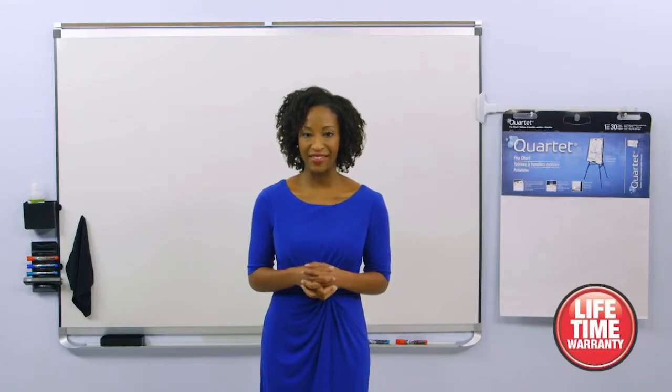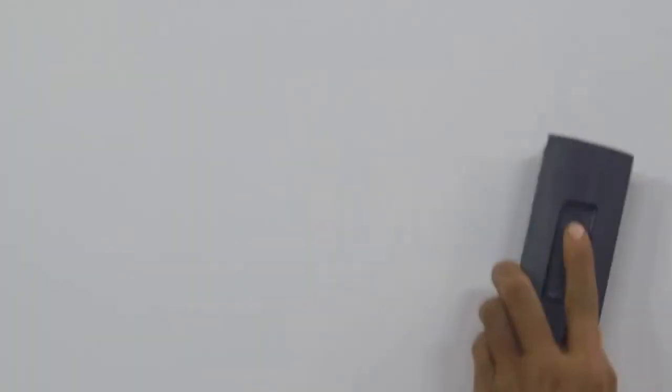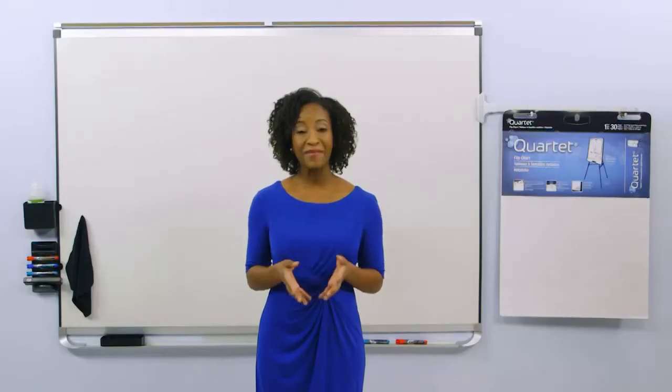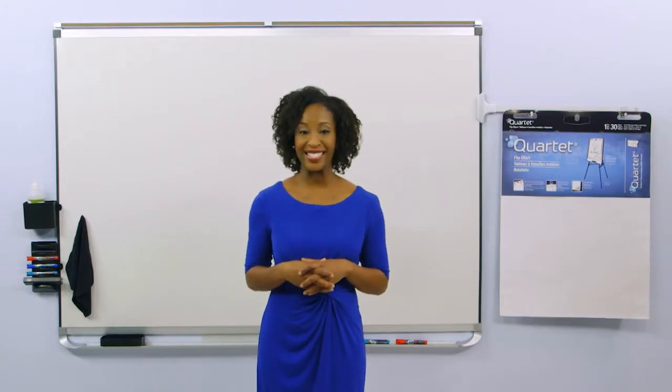Quartet backs that statement with a lifetime warranty. Duramax Porcelain will not scratch, dent, stain, or ghost. Time may pass, but this board will stay new, like the day you bought it, with very little maintenance.